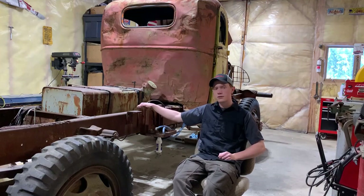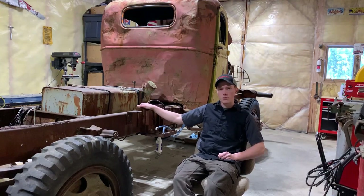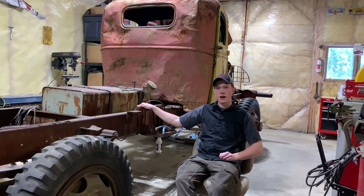Welcome to the channel! Here's where you can see all my great adventures up here in the state of Alaska, such as reviving old relics like this one. This one's a 1942 Chevrolet G506, one and a half ton, four wheel drive military truck.